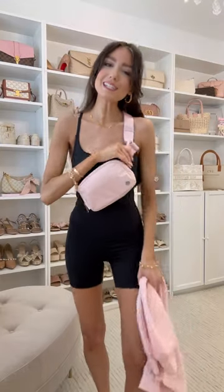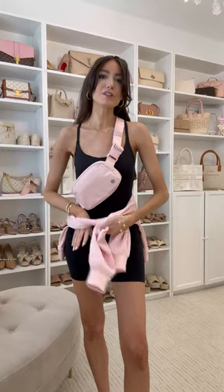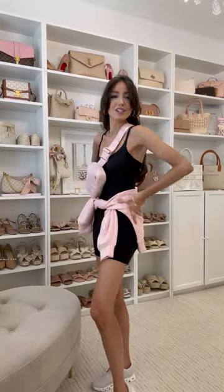Next I found this biker short onesie. I also wanted to style it with the quarter zip I shared with you guys earlier — I thought this would be such a cute outfit.